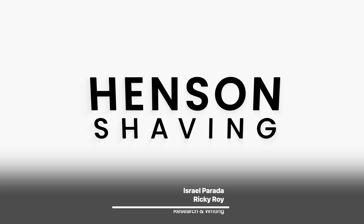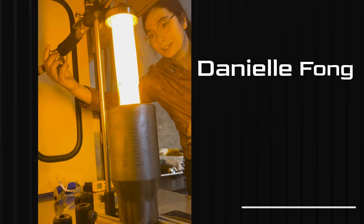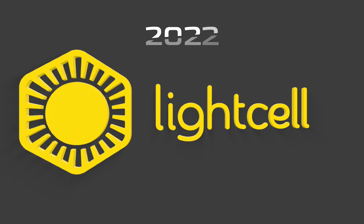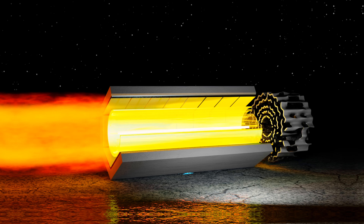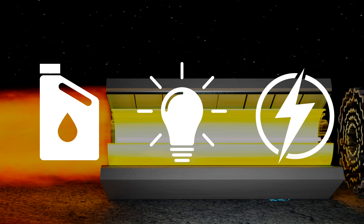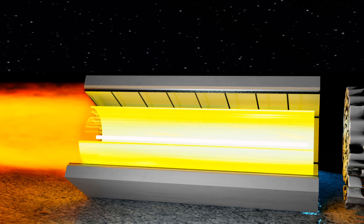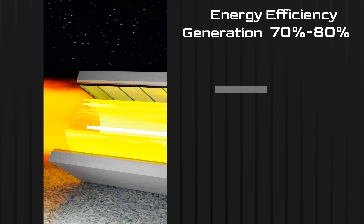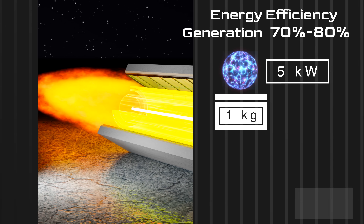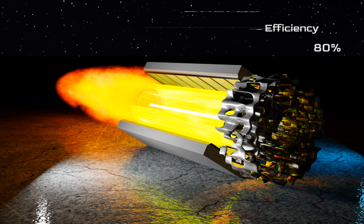This is Danielle Fong, a high school dropout who ended up going to Princeton to study nuclear fusion, and in 2022 founded LightCell Energy. The company is developing an engine with no moving parts that converts fuel into light and light into electricity. They claim their engine can generate electricity at 70 to 80 percent efficiency, with a power density of more than 5 kilowatts per kilogram and an energy density near 10,000 watt-hours per gram.